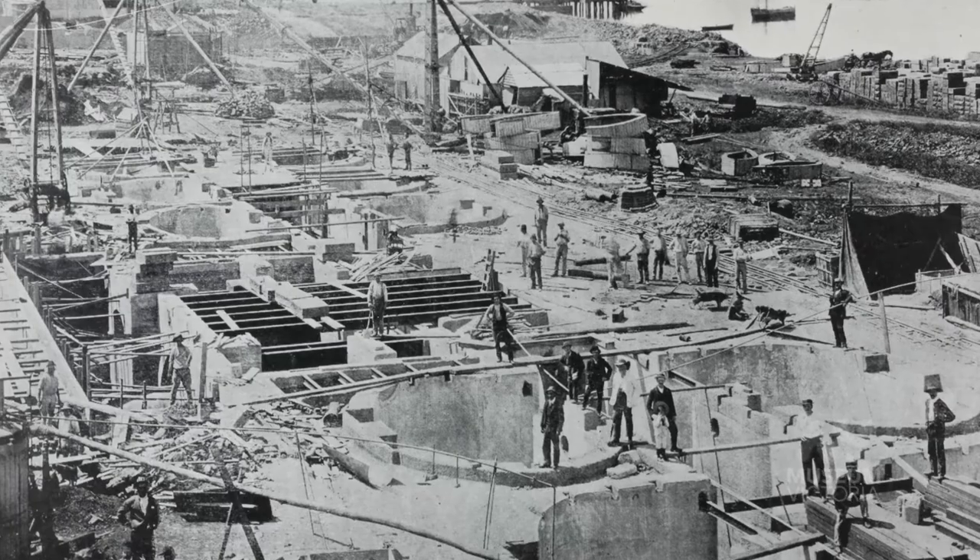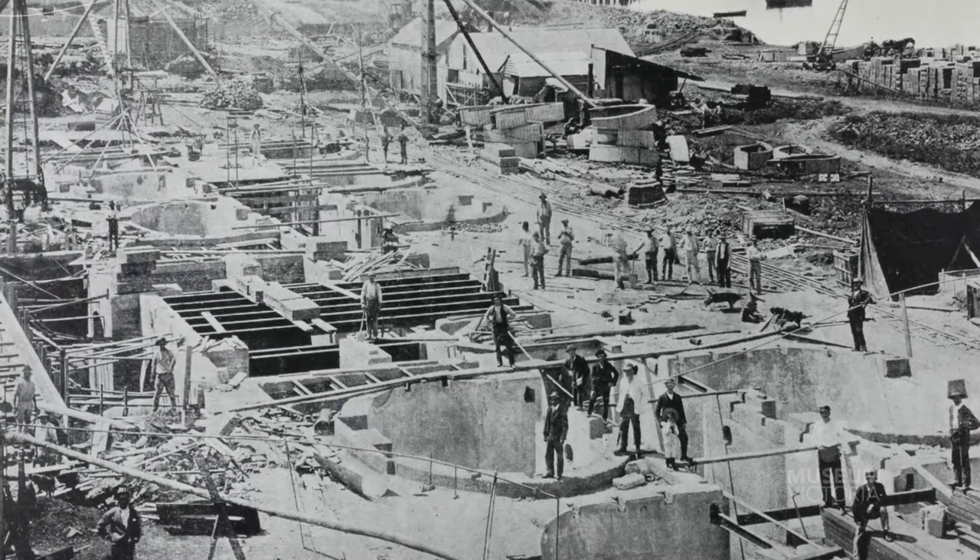Construction on the pumping station site commenced in March of 1894, and the buildings themselves were completed by the latter part of 1896. The pumping station officially came online in February of 1898.